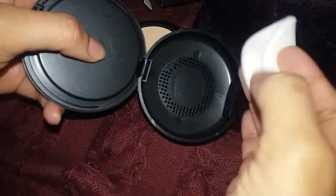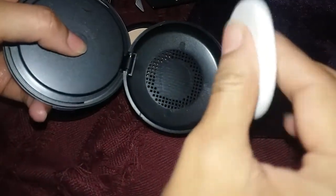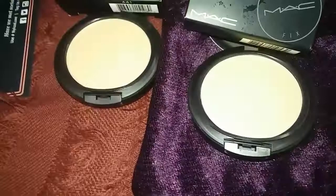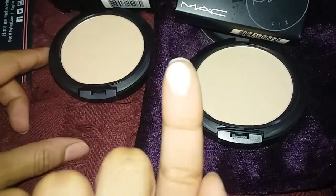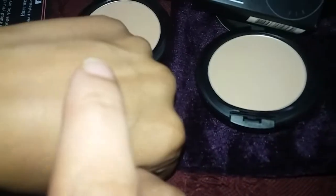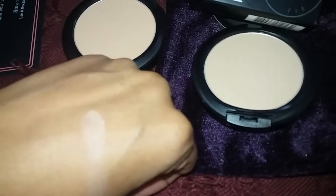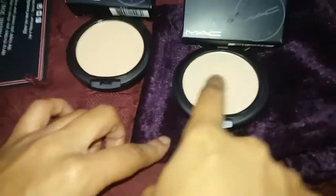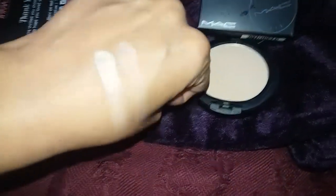You will find a sponge included. It is lightweight and fluffy. If I apply it — this is NC-41. This is a powder foundation. If you use it, you don't need to use a separate foundation. This gives very good coverage, as you can see.